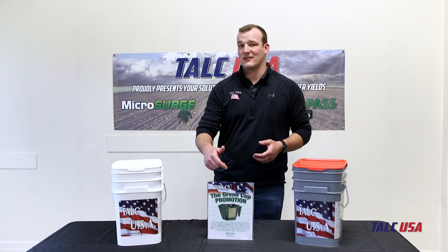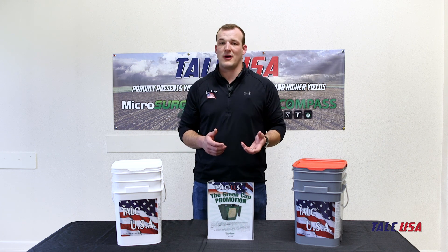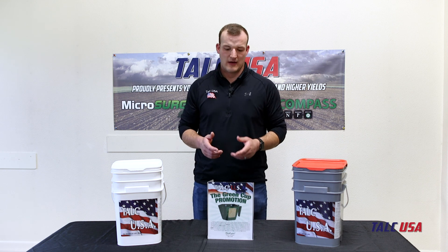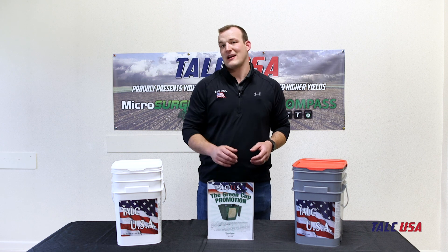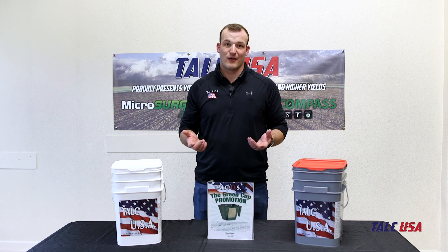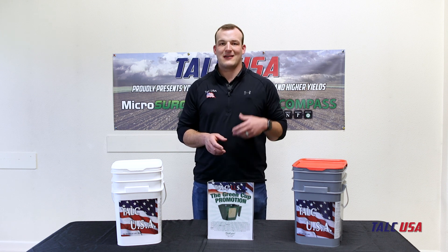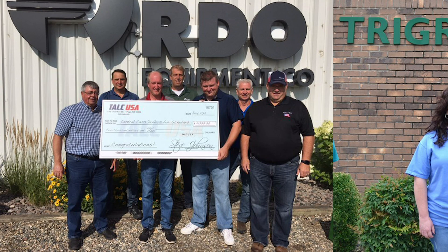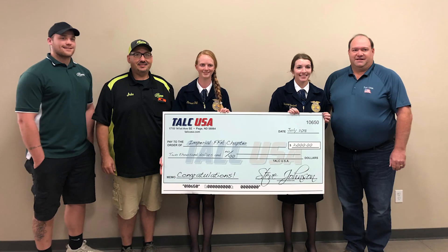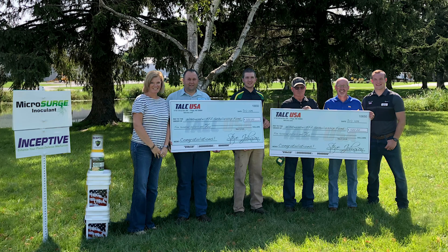Now you guys have probably noticed this — it's something that's really cool. The owner of our company, who is a grower himself, came up with this as a way that we give back to the communities that we're a part of. So if you ever find a green cup — it's a little scoop — you will win $500. All you have to do is return it to the dealer that you bought the talc from, and Talc USA will send $500 to your account there, and we'll ask the dealership to pick a non-profit that we can donate $2,000 to.